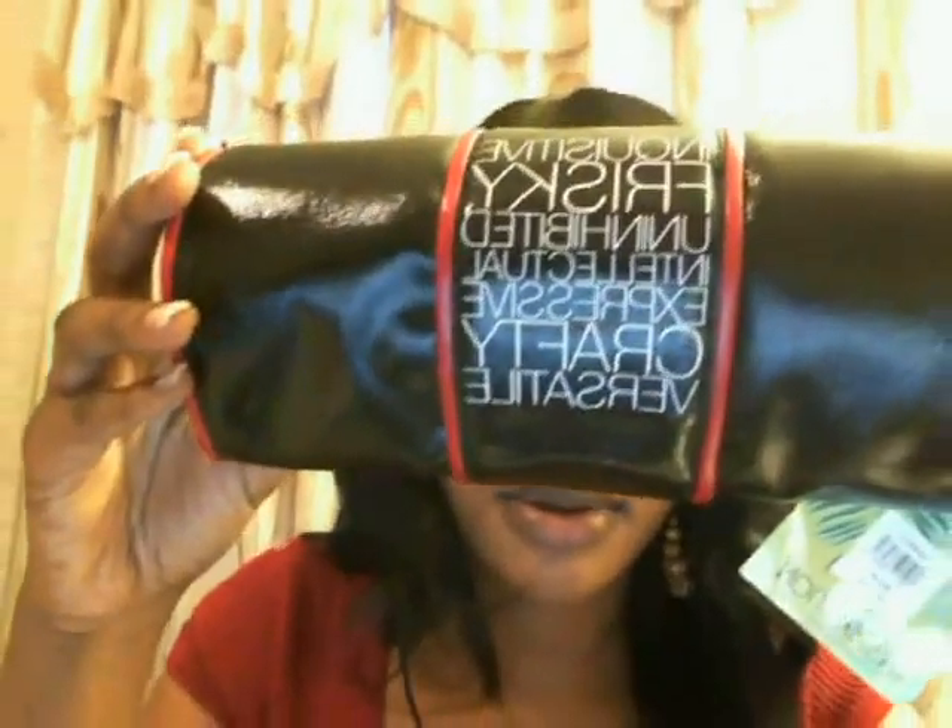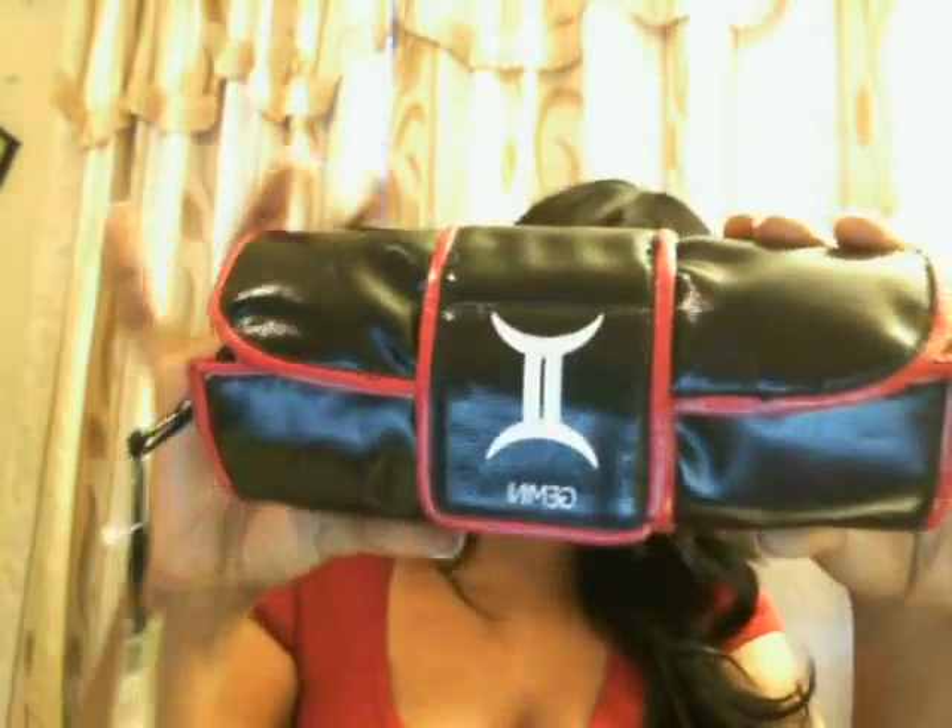For you Geminis, I have this makeup case right here — Creative, Risky, you're a Gemini. I bought it because it was just cute, but I'm not a Gemini, I'm a Libra. So I got it for any of my subscribers out there who are Geminis. It's brand new, I never used it before — it was really cute.